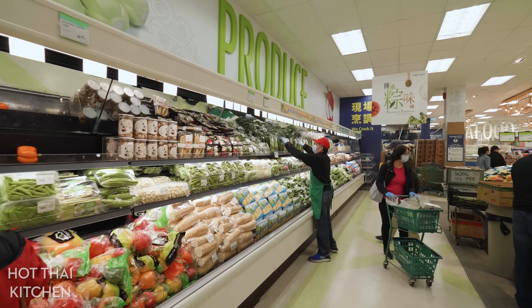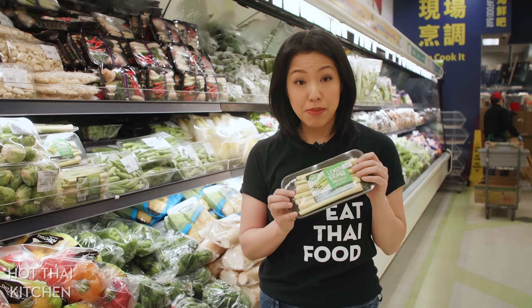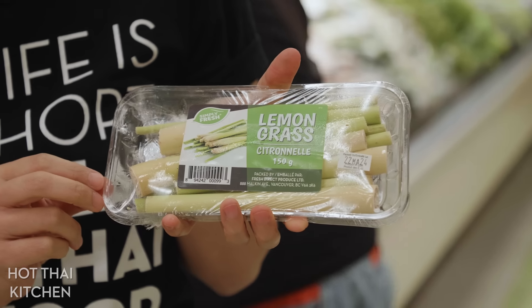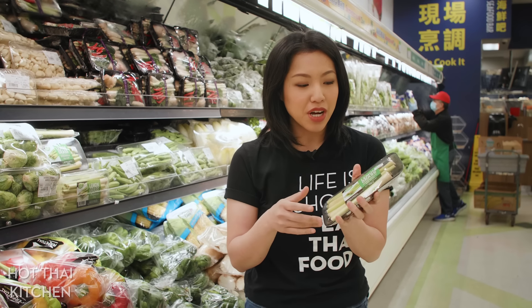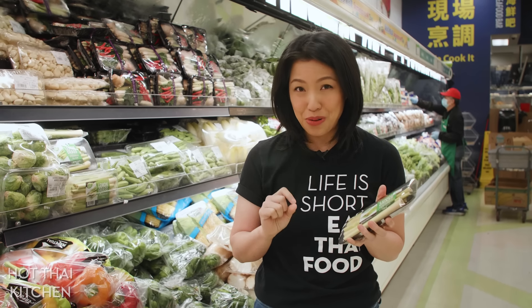I'm just going to stop briefly at the produce section, because it's pretty straightforward — they either have it or they don't. So, lemongrass. Some stores will have lemongrass sold in whole stocks, and other stores have it cut in half. The important thing is that the flavorful part is in the bottom half of the stalk. You want to find the one with the thicker base — that's the bottom part. The top part you can throw in as a bonus or freeze it for stocks. You definitely don't want to just use the top part in your cooking.